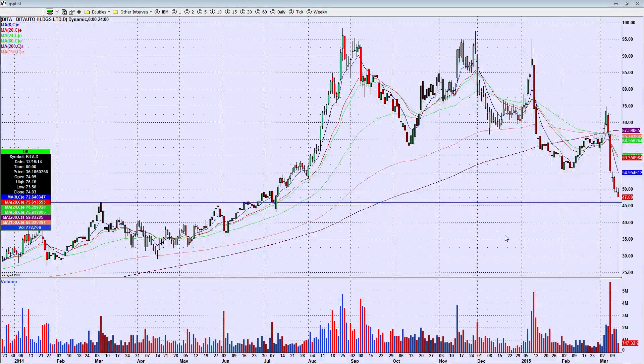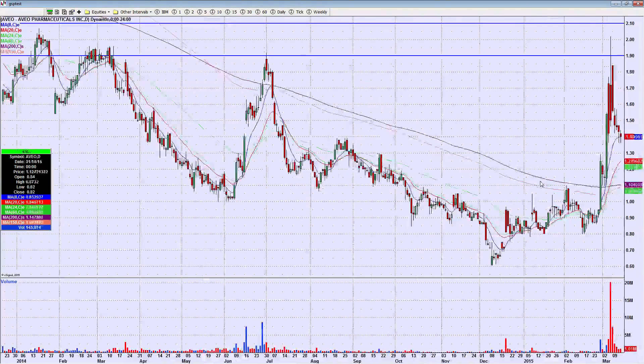It's gotten there from 75, almost 30 bucks, in about five sessions, so I definitely want to have this one on bounce watch. I had a small bounce trade in it last week. It didn't go very far, but that doesn't mean this week we don't get a nice bounce, so we'll have it on a chart as each day unfolds.